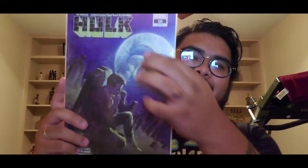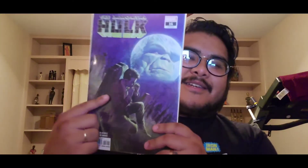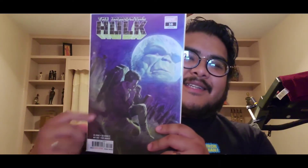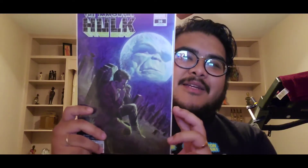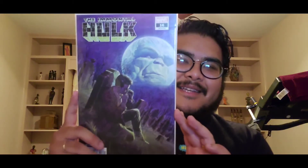This is another favorite cover of mine — Immortal Hulk number sixteen. When I saw the preview I had to get it. You've got the Hulk as the moon, and this character sitting in the graveyard playing the harmonica. It's a weird cover, but I love it. It's sick — I like this cover so much.